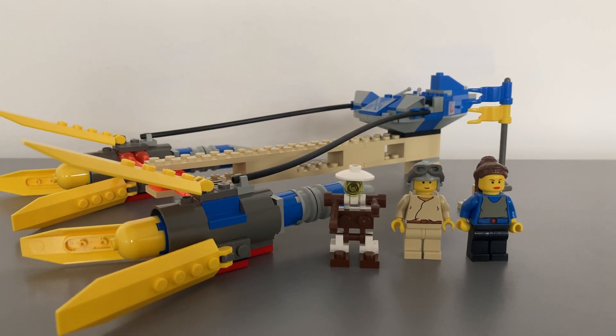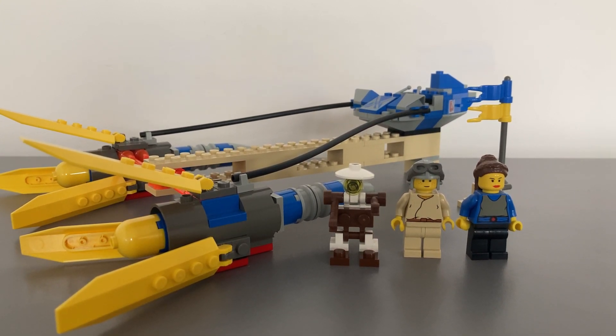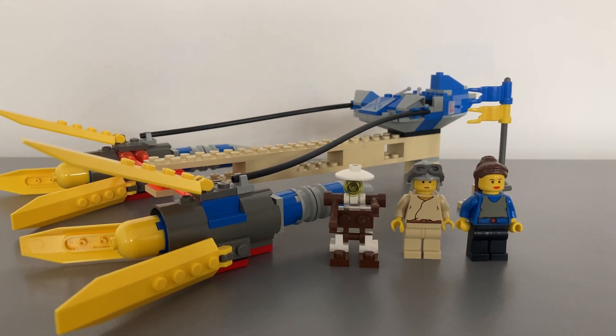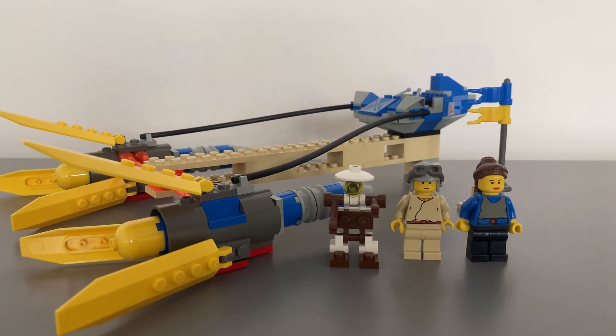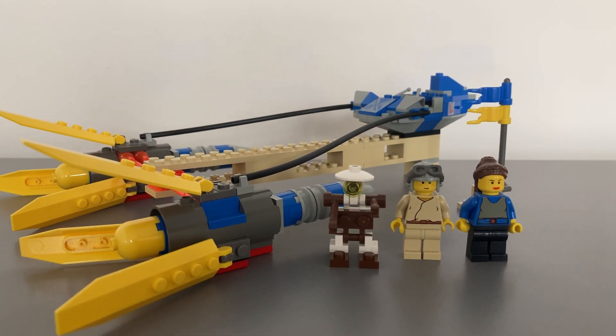It is from Star Wars Episode 1: The Phantom Menace. This set is from the second wave of LEGO Star Wars sets and depicts a memorable scene from the movie — when Anakin Skywalker enters the Moe's Espa Podrace competition in an attempt to buy his way off Tatooine so he can be trained as a Jedi.